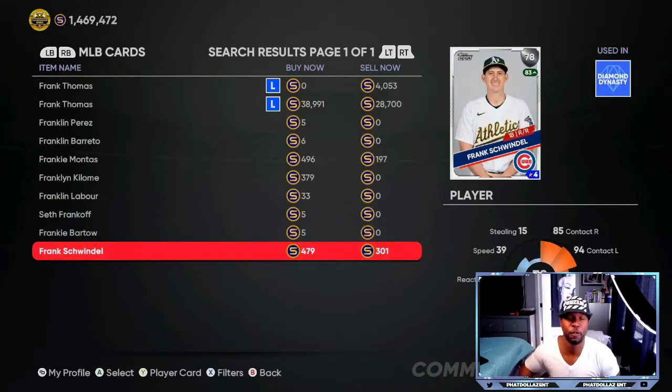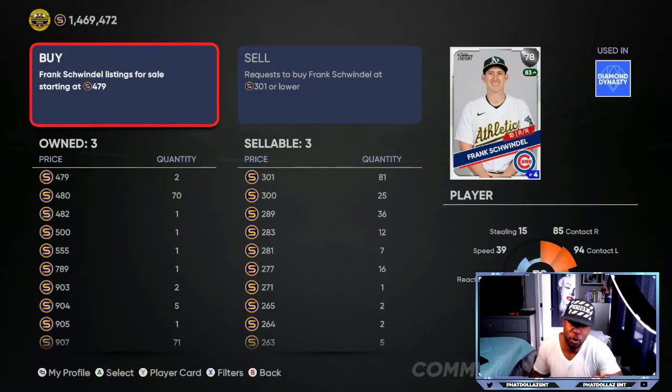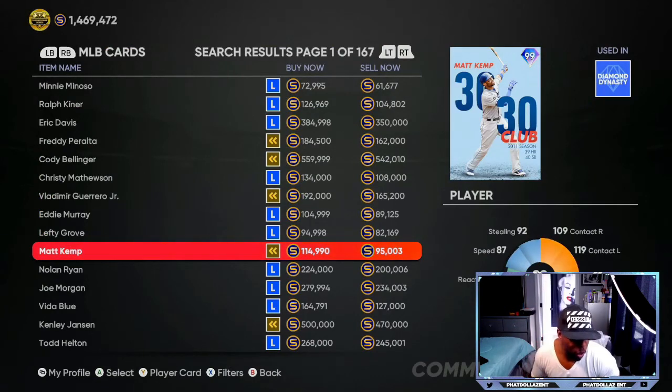Another card that has been performing over the past week is Frank Swindle at only 300 stubs. You can also get him a little cheaper — put in an order for about 278 stubs, about 10 or 15 orders like that. Frank Swindle over the past seven games has two home runs, five RBIs, and 11 hits, averaging about two hits per contest. If he can keep that up over the next three to four games, he only needs a plus-two and he is on pace to do big things.